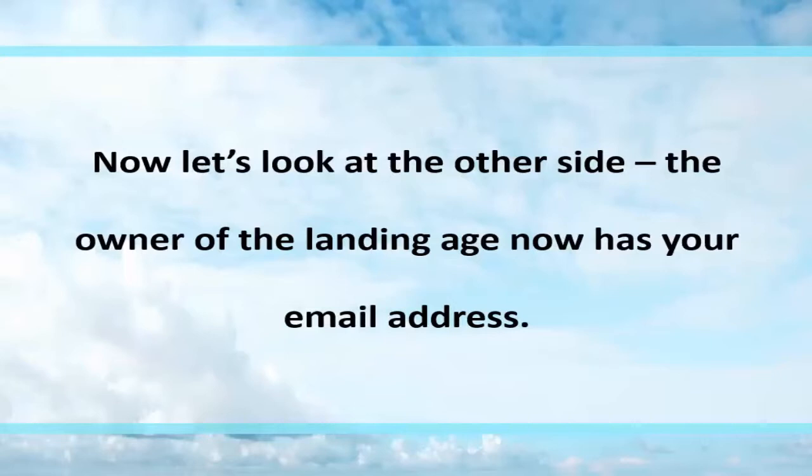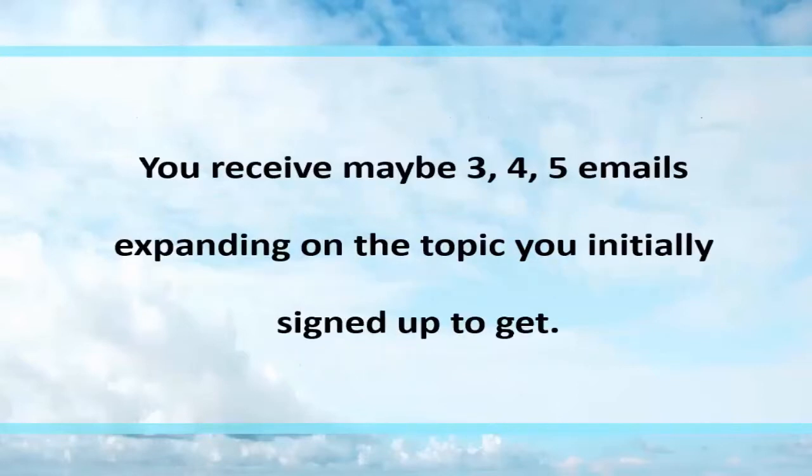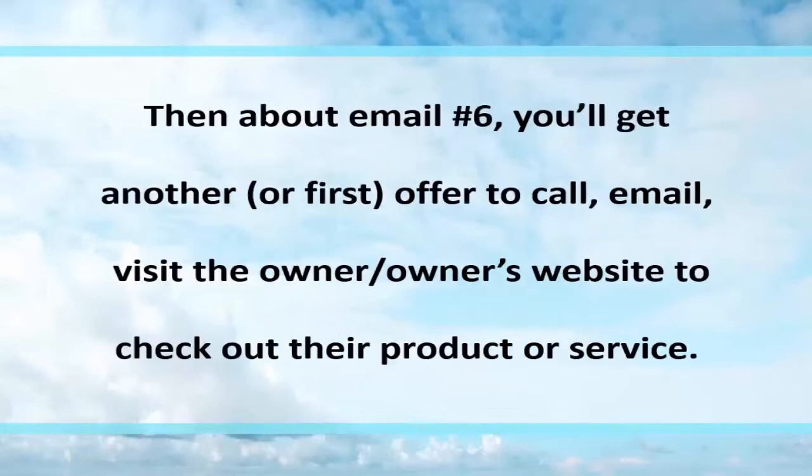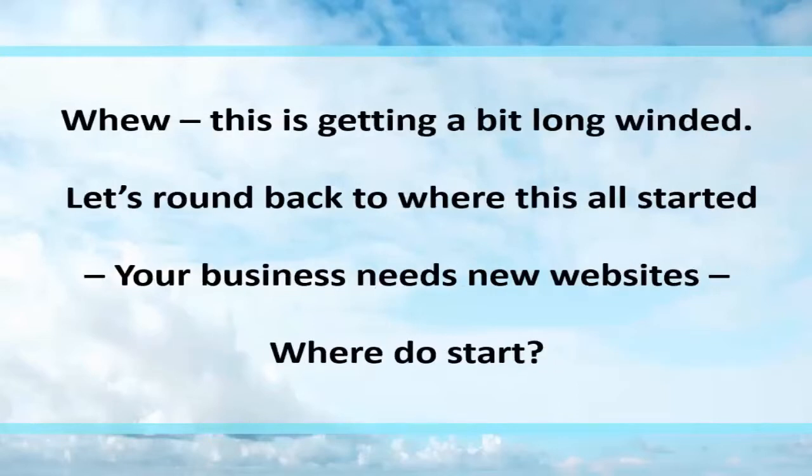Now let's look at the other side. The owner of the landing page now has your email. Over the course of the next few days, weeks, months, and even years, the owner emails you more information. You receive three, four, five emails depending on the topic you initially signed up for. Then around email six, you'll get an offer to call, email, or visit the owner's website to check out a product or service. The emails continue — seven, eight, nine, ten — and again another offer for a similar or same product or service arrives in your inbox.